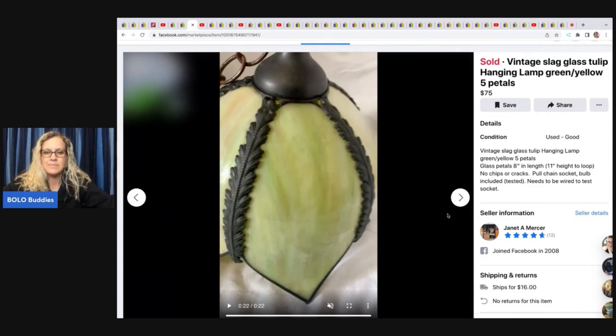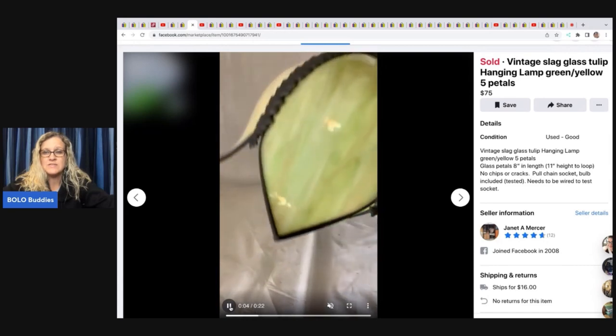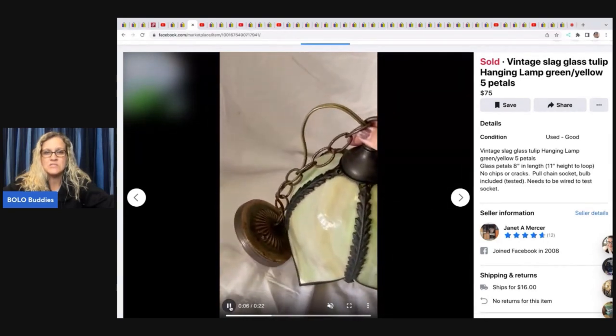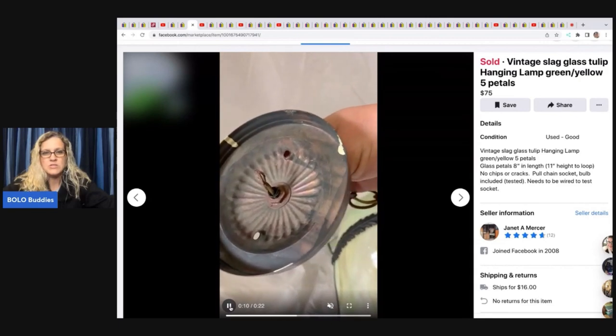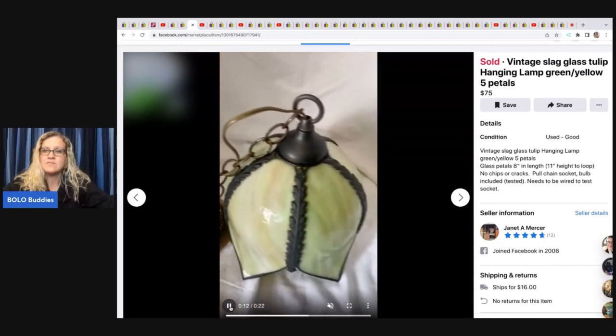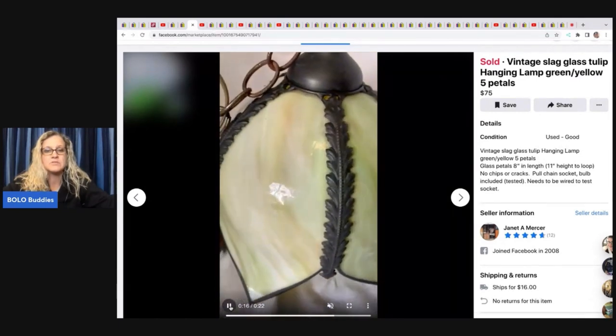She put a video right at the beginning of the listing — a really great idea — showing the item with a good description. She ended up selling the slag glass tulip hanging lamp on Facebook Marketplace for 75 dollars, and this also came from her mother's estate.